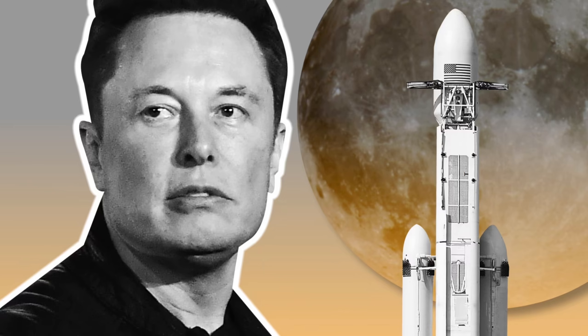Quick rewind. Grok came to life in November of 2023, initially just on X, by XAI — yes, Elon's company. Jump forward to July of 2025, XAI shipped Grok 4, marketed as their flagship AI model with stronger reasoning and tools.